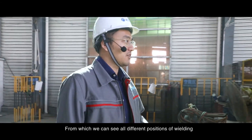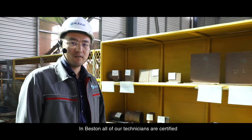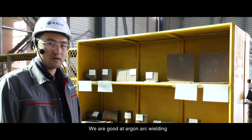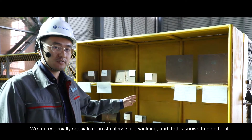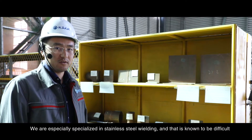Here we are at our exhibition shelf of the welding work, from which we can see all different positions of welding. In Beston, all of our technicians are certified. We are good at arc welding, carbon dioxide welding, oxygen welding, electric welding, etc. We are especially specialized in stainless steel welding, and that is known to be difficult.